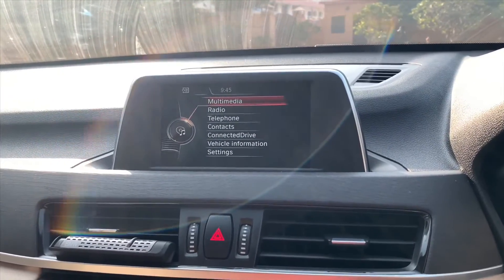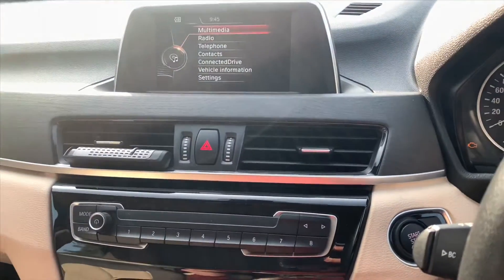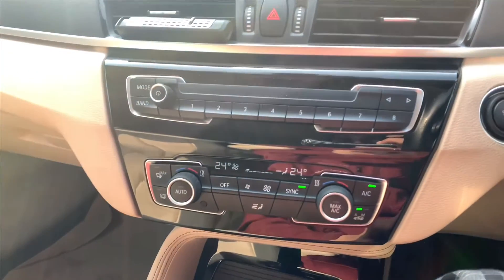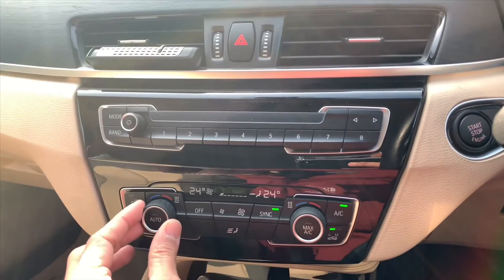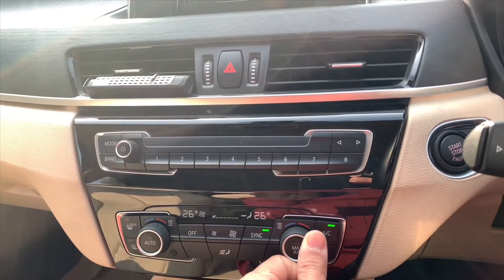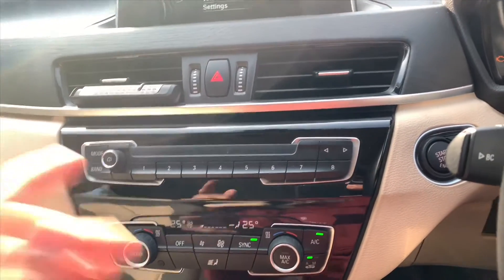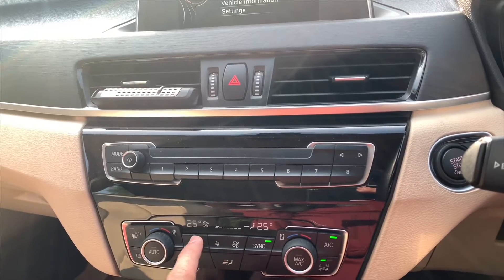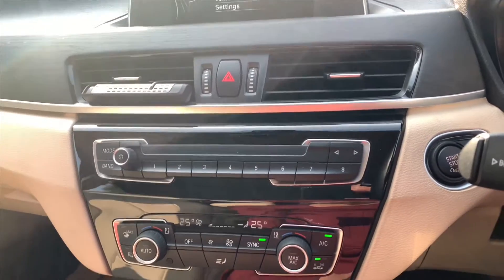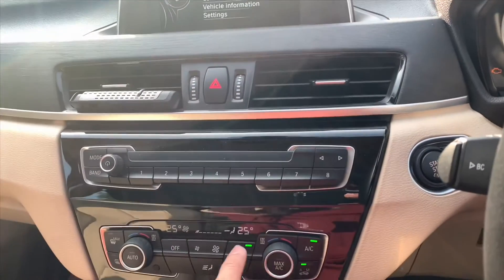This car features the Harman Kardon sound system, which sounds amazing. Here you have the AC controllers — let me start the AC. This has dual zone climate control, so here you can set a different temperature for each side. If you press sync, both sides will be the same. You have your fan controller, defogger, rear defogger, and AC modes. When the automatic headlights are on, all the dials turn red.